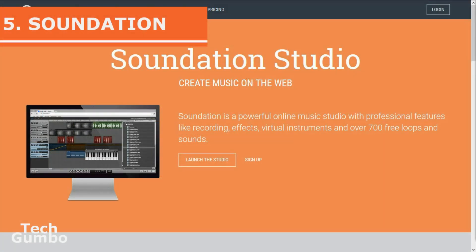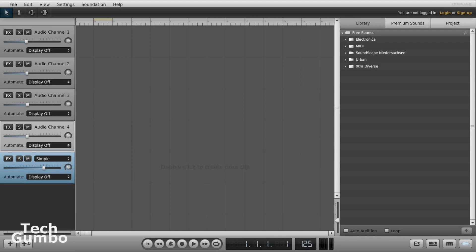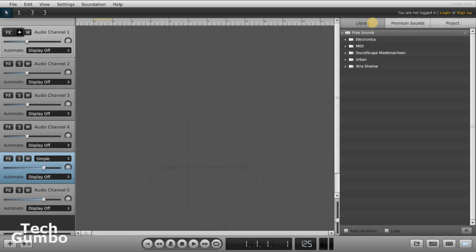Number five: Soundation. This last one, in my opinion, is super cool. Soundation is a music studio in the cloud with many features including recording, effects, virtual instruments, and over 700 free loops and sounds. You don't have to have any music experience at all. Select Launch the Studio. You'll notice your audio channels are here on the left — if you need more, just hit the plus sign. There are sliders so you can adjust the volume for each channel, and there are several effects you can choose from. Over on the right side in the library tab, all of these sounds are free, and you can pay extra to get premium sounds.